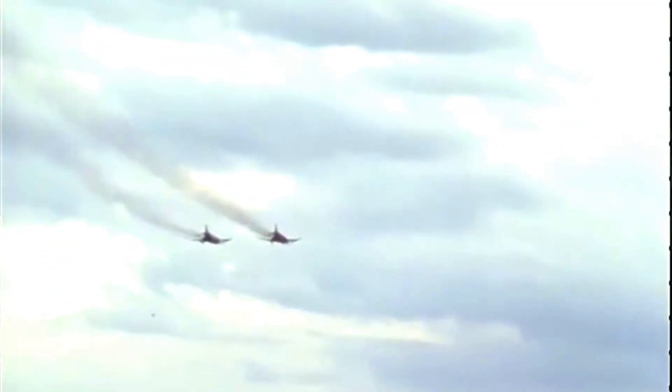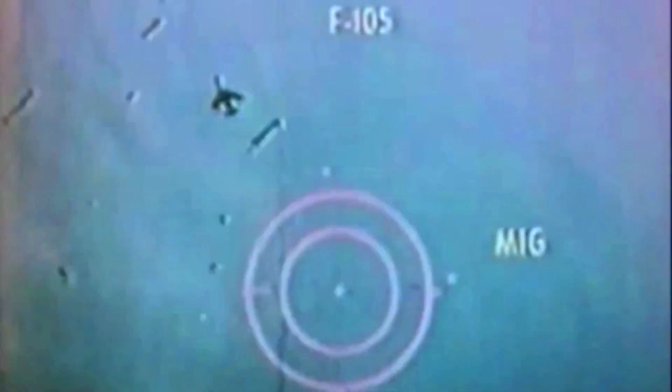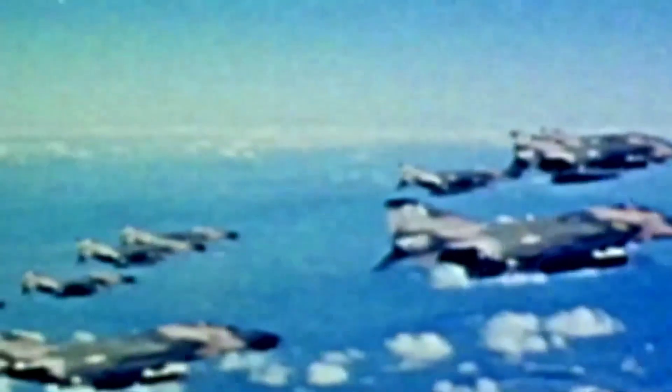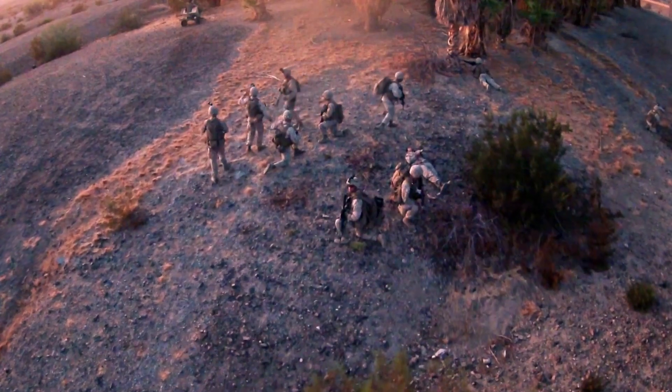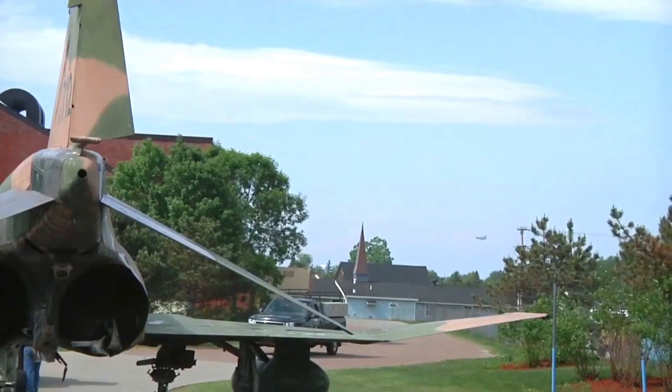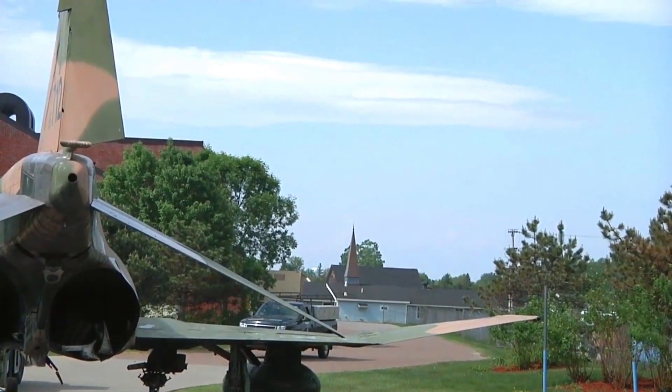Amidst evolving regional conflicts, the F-4 Phantom II proves its adaptability by being able to integrate new technologies and modern weapons. This ensures that the aircraft remains relevant and effective in supporting changing operational requirements.